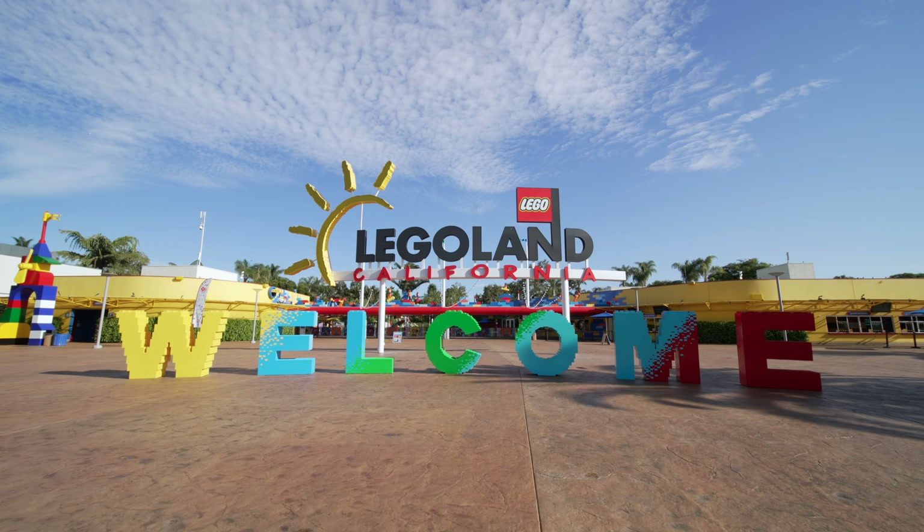What's the best part about staying at the Legoland Castle Hotel? We're just steps away from the park's entrance. Are you ready for your royal adventure? Let's go!